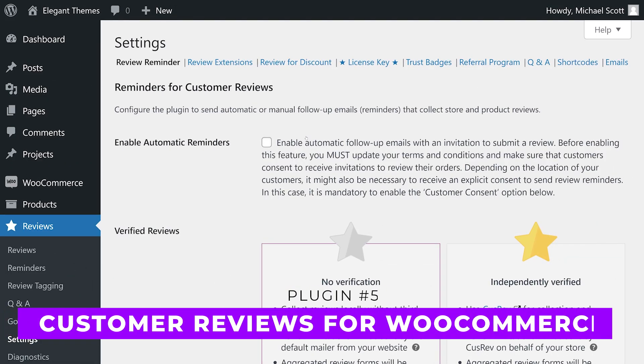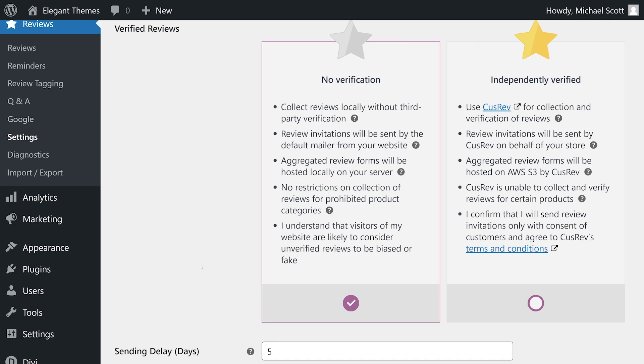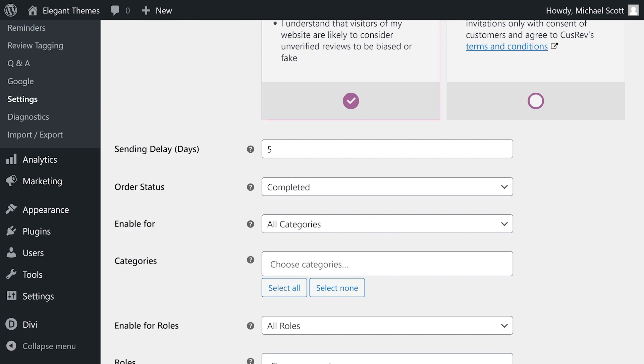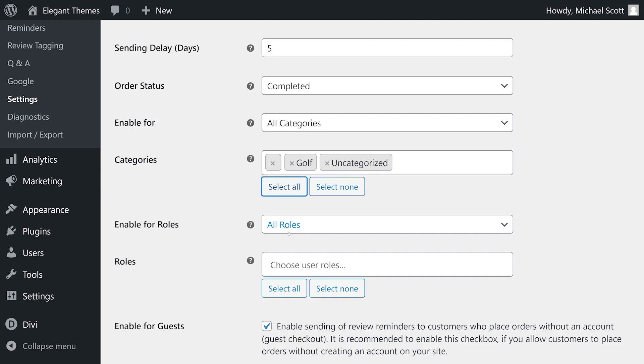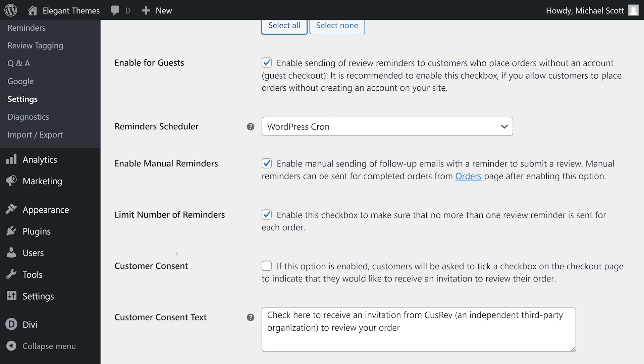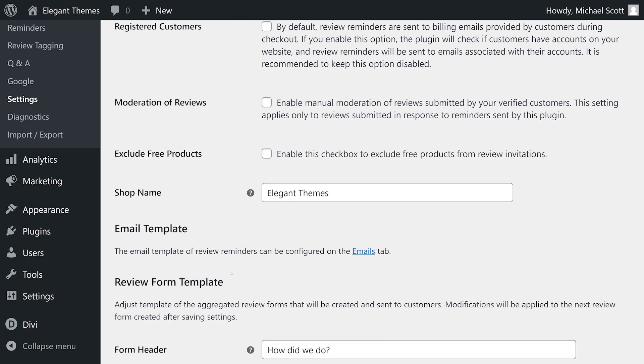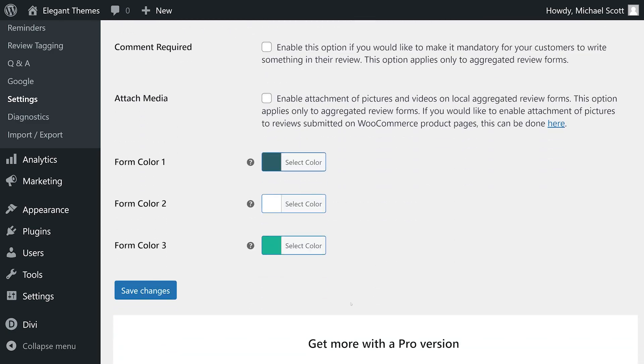And finally, number five: Customer Reviews for WooCommerce. This is a powerful plugin that collects customer reviews for products in your WooCommerce store. It offers automatic or manual approval of submissions, allows customers to upload images and include ratings, and provides filtering options for potential buyers. It also integrates with the WooCommerce coupon system for offering discounts in exchange for reviews, and allows setting up question and answer sections on product pages. Premium licenses start at $50 per year.